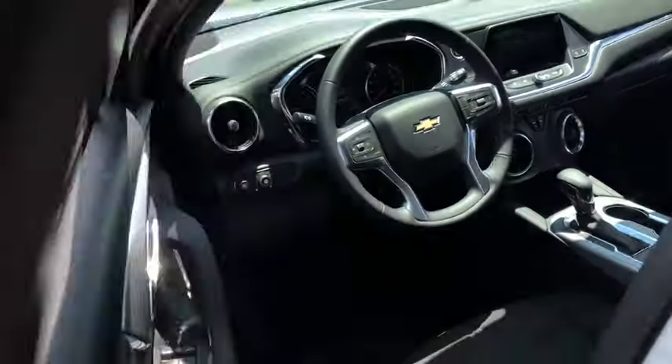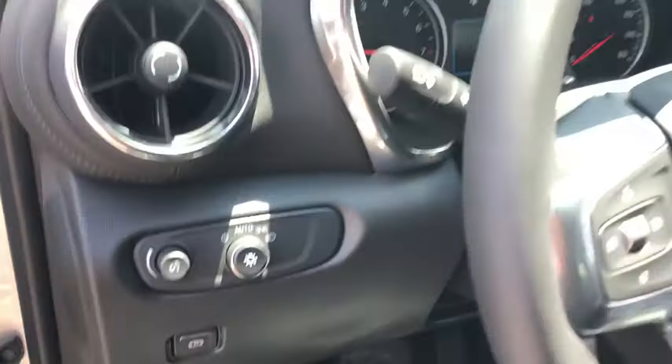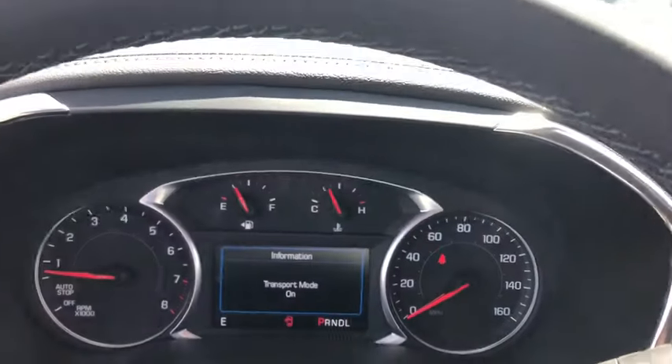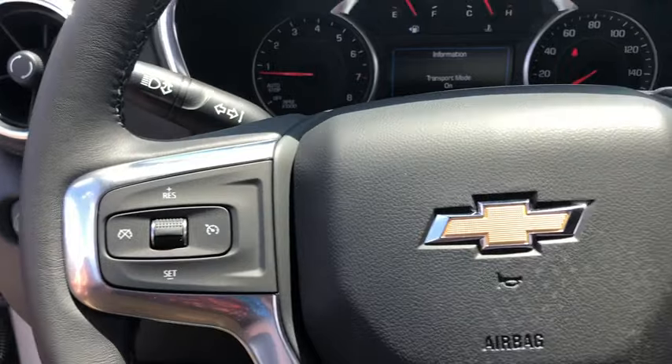Here are some of this vehicle's great options: traction control, remote engine start, dual airbags, power steering, four-wheel disc brakes, auto-dimming rear-view mirror, universal garage door opener, compass, security system.